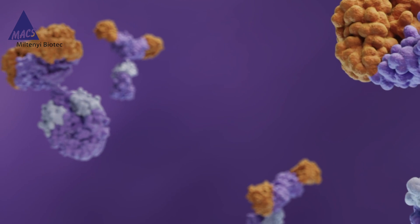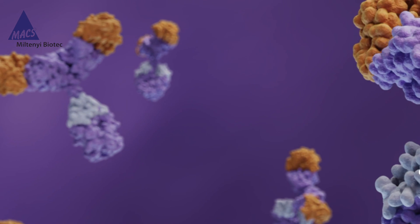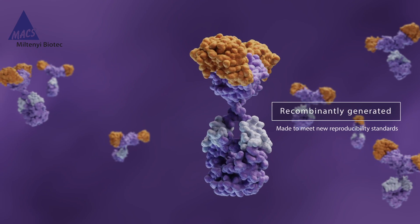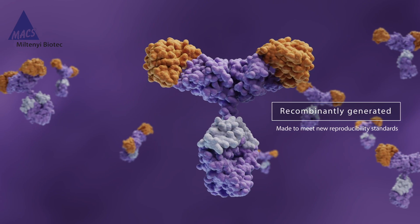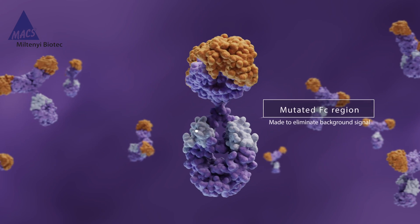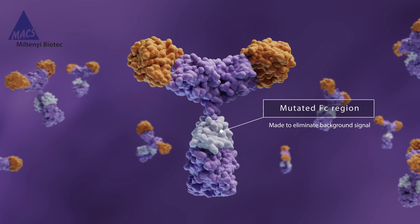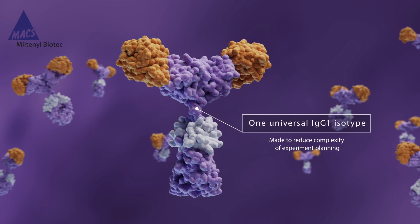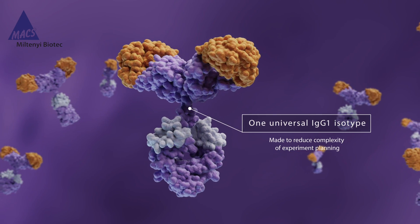ReAffinity antibodies are made to meet new reproducibility standards, providing superior lot-to-lot consistency in flow cytometry and high reagent purity. They enable hassle-free analyses due to reduced background signal, and allow for straightforward experiment planning with only one universal isotype control.